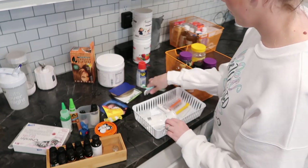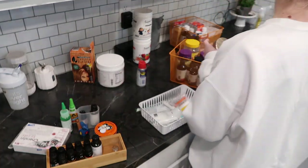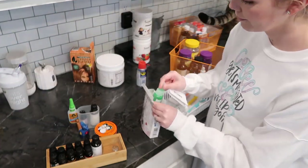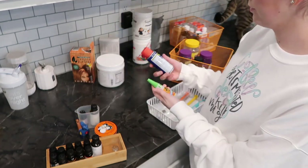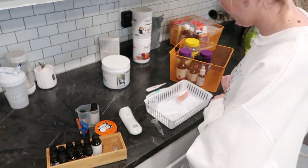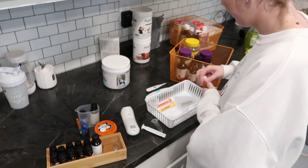What I decided to do when decluttering this is I have a bin for all of our medications — cough medicine, allergy medicine, all of that stuff goes in that bin. Then I have another bin for supplements: vitamins, a rest aid supplement, all kinds of different supplements. Then a little bin that houses our syringes and thermometers for the kiddos, and a little wooden organizer for all of my essential oils.